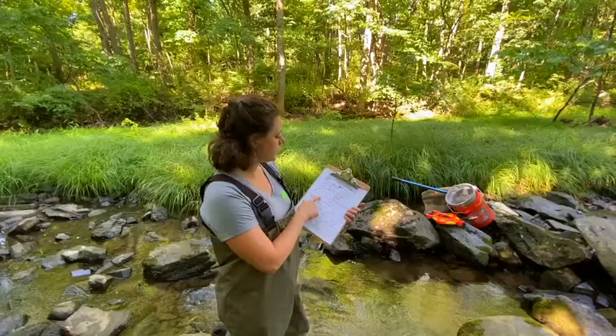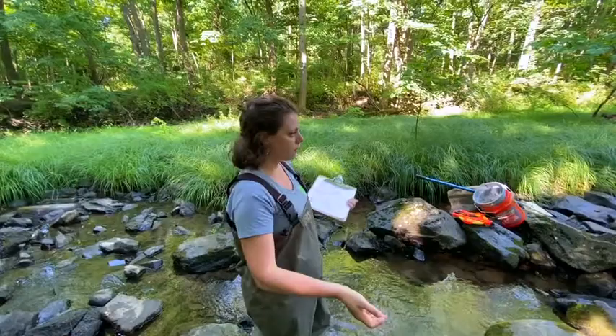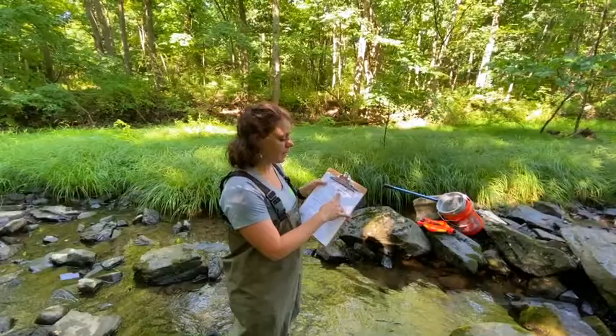So right here is our stream assessment habitat assessment sheet. I've already gotten it wet so it's a little bit blurry, but we're just going to walk our way through this so we can see in real life what it looks like. Our site ID is Zion Crossing. Our site name is Zion Crossing. Our watershed management area, our WMA, is 10, and the county we are in is Somerset.